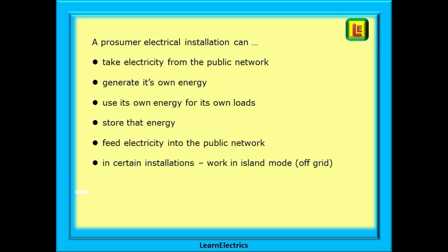A prosumer electrical installation can take electricity from the public network, generate its own energy, use its own energy for its own loads, store that energy, feed electricity into the public network, and in certain installations work in island mode — or off-grid as you might say.